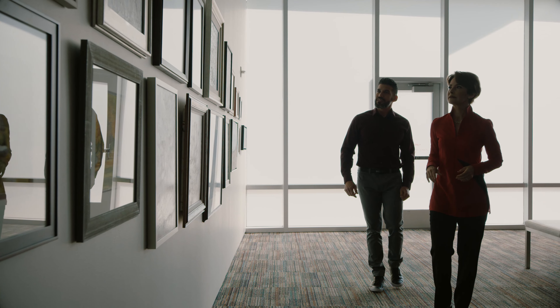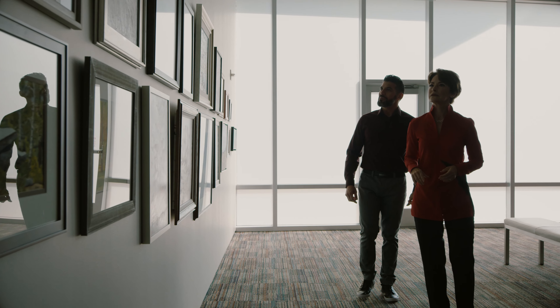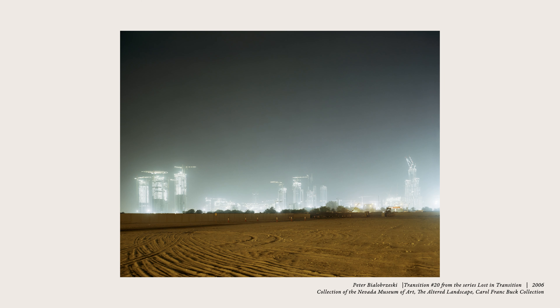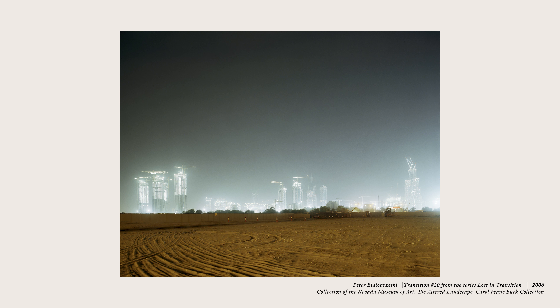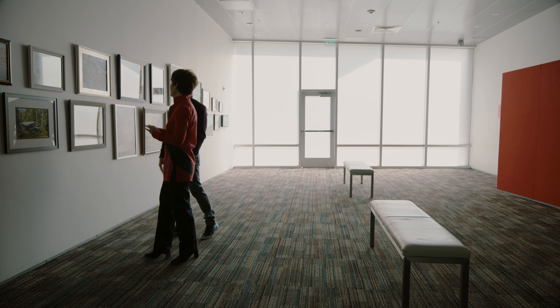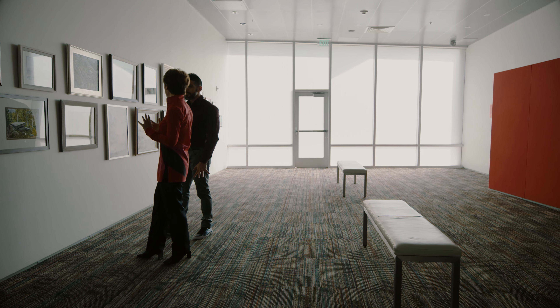I also hadn't worked on a similar project prior, in the sense that I had never tried to fuse photography and music. So that was an interesting challenge. The fact that the collection was speaking to our times — dealing with traces of the presence of humans in natural landscapes, or landscapes that have been fully created by humans — it really struck a chord, because I think this is something that is very relevant to our times.